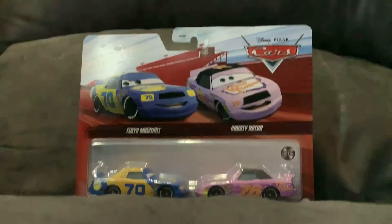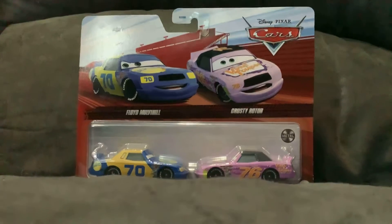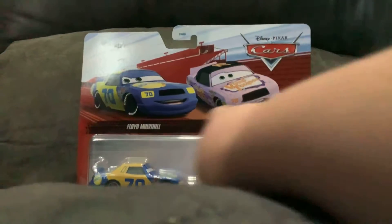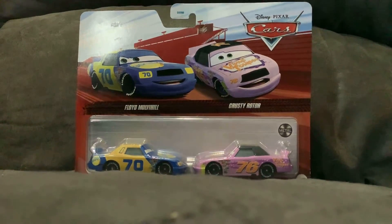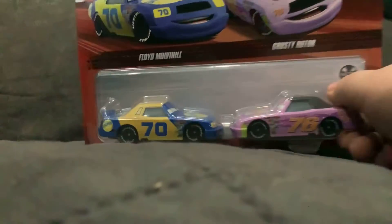Hey guys, welcome back to unboxing. It's been a while since the last time I unboxed something. So today, we're going to unbox Prime Overhill and Krusty Rotor from the Tupac of 2022. I'll get started with that, and I'll review them too.